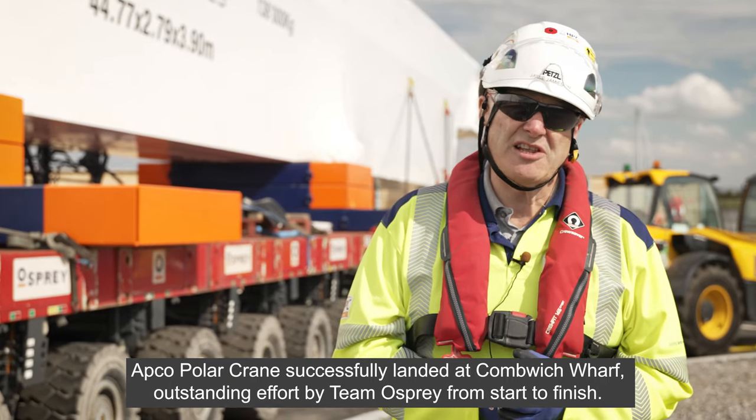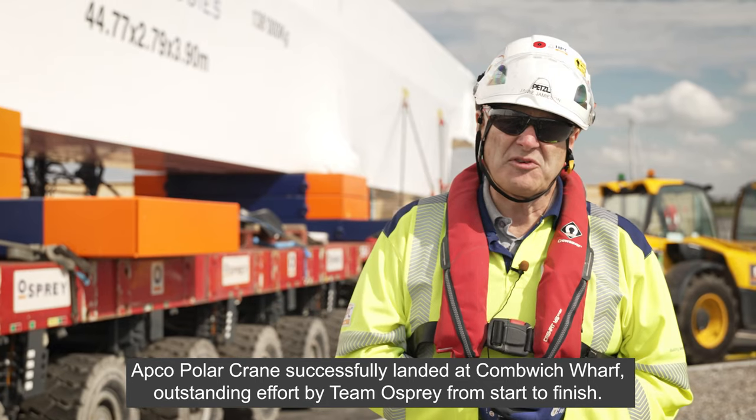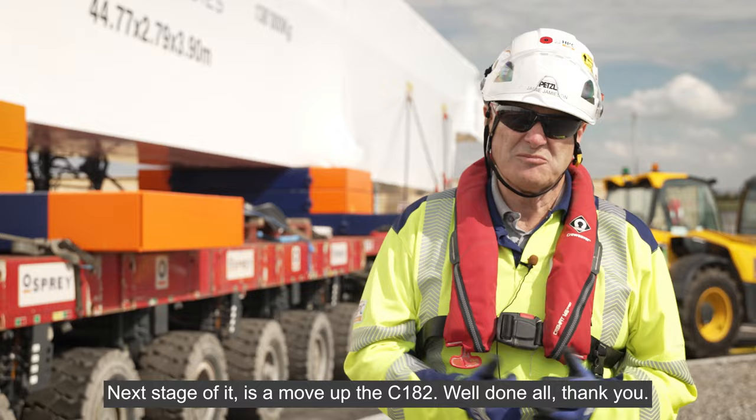AAPCO Polar Crane successfully landed at Cummings Wharf. Outstanding effort by Team Osprey from start to finish. Next stage is the move up the C182. Well done all. Thank you.